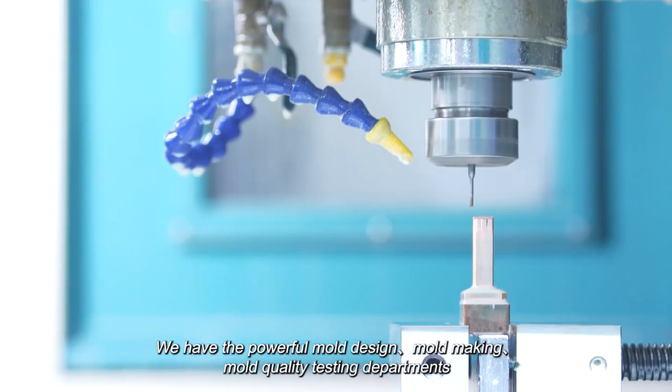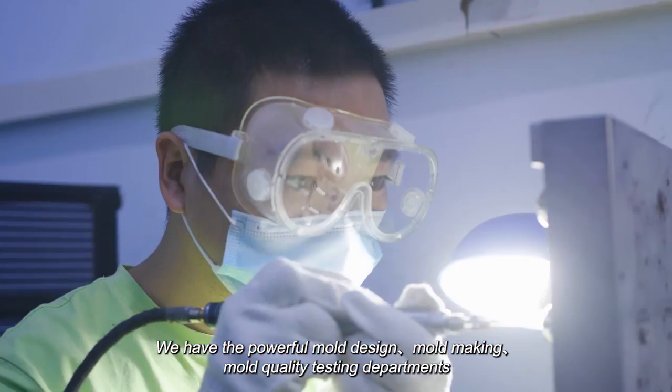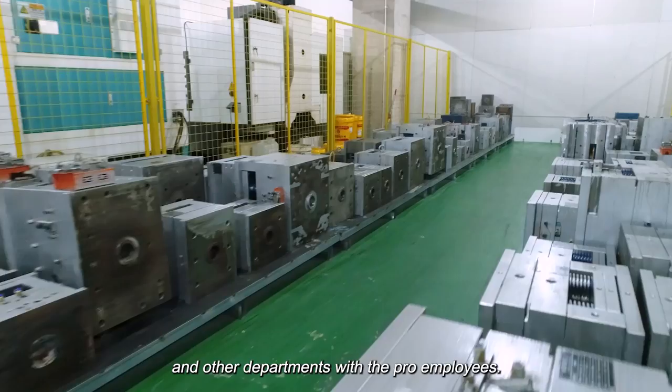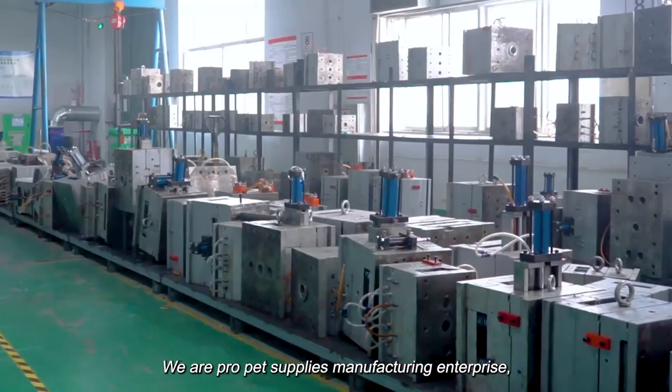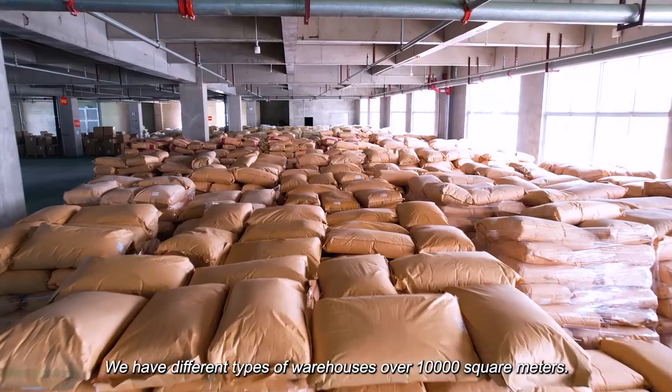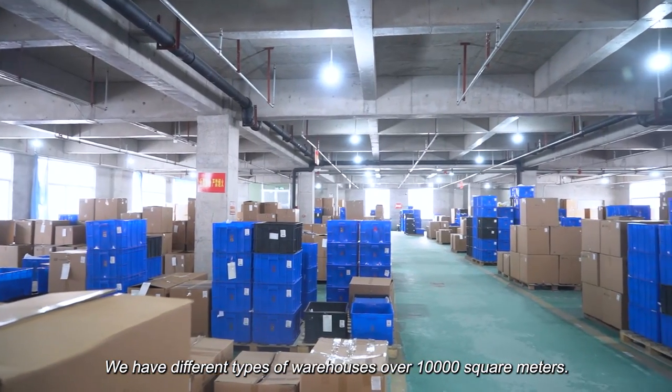We have powerful mold design, mold making, and mold quality testing departments, along with other departments staffed with professional employees. We have different types of warehouses totaling over 10,000 square meters.